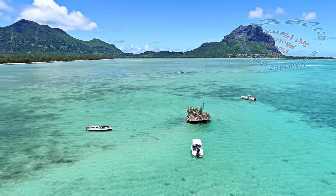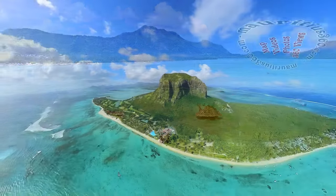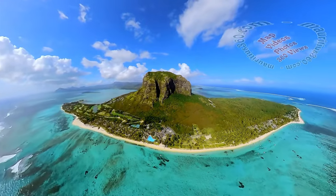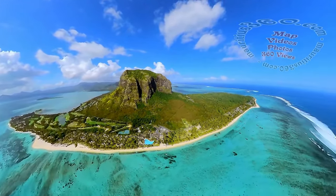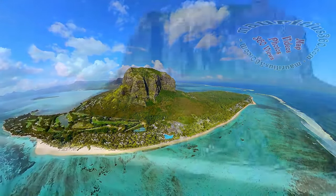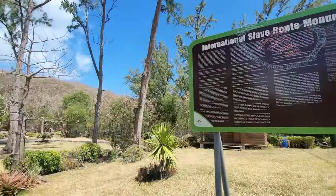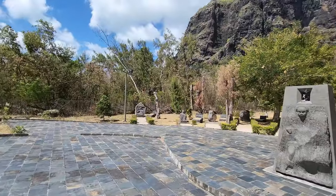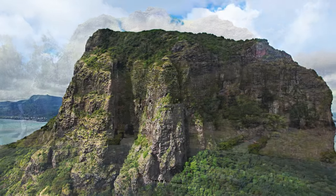Le Morne Mountain is located on the southwestern tip of Mauritius. This is an impressive rocky monolith of 556 meters high, facing the ocean. The coastal road that encircles the foot of the mountain leads to an area of beautiful sandy beaches and high-class hotel resorts. Le Morne Mountain has been proclaimed a UNESCO World Heritage Site since July 2008, and is also known as Le Morne Cultural Landscape.